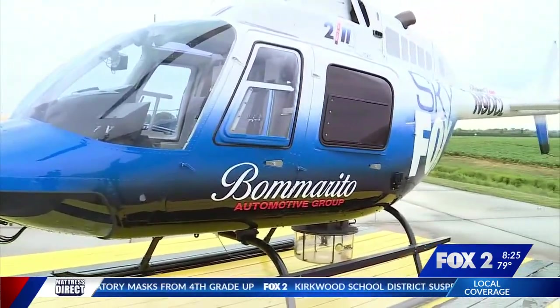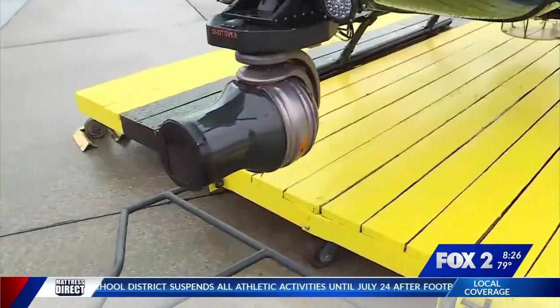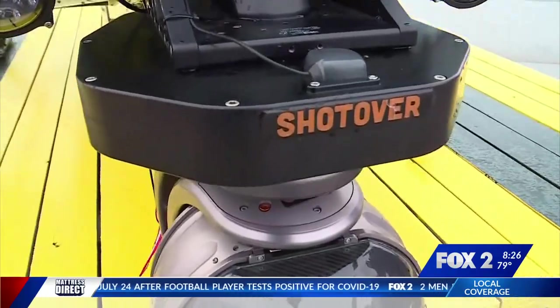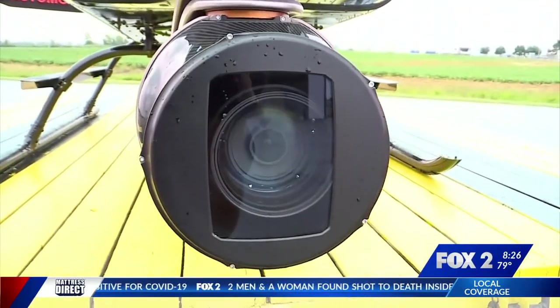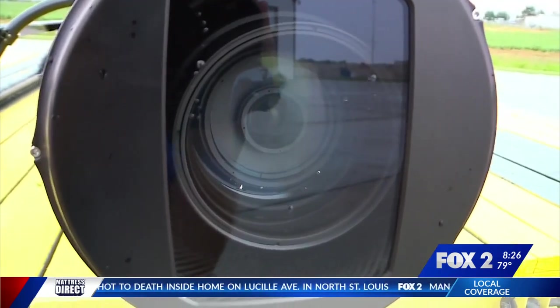New chopper, new camera — that's the biggie right here. Look at the new camera right here. It's the Shotover M1 camera. Shotover's a company that does a lot of big-time movie production with their cameras. Take a look at this: 2,000 millimeter lens. It's twice as powerful as the camera before.